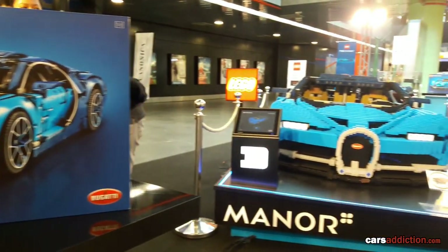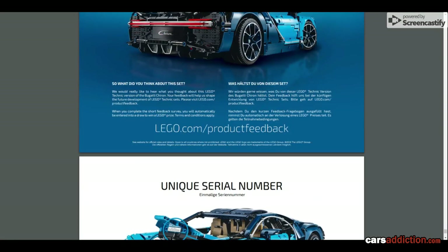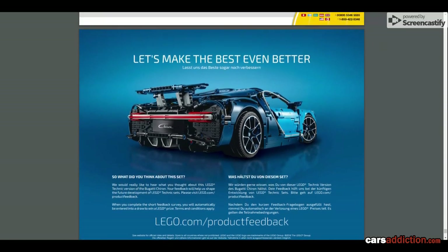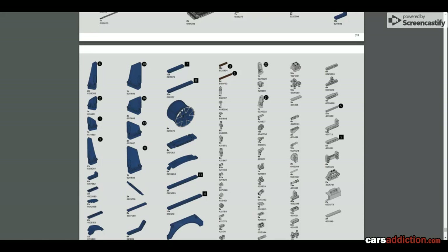Hi, Ryan from CarsAddiction.com. Today we came across this affordable Bugatti Chiron. By affordable, what I mean is instead of spending three million on an actual Chiron, you spend three hundred fifty dollars for this kit, which is one-eighth scale.